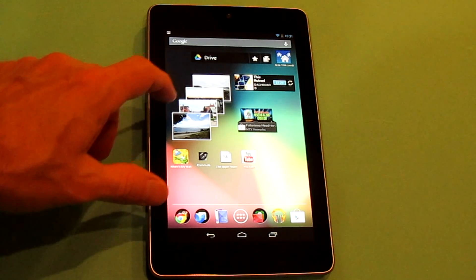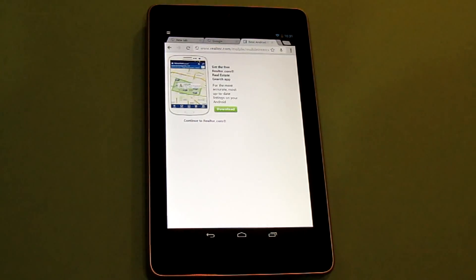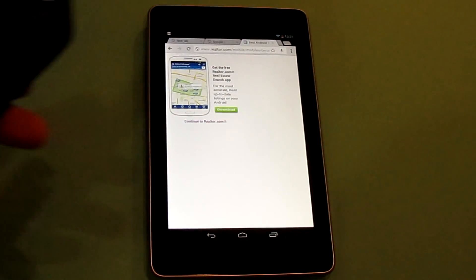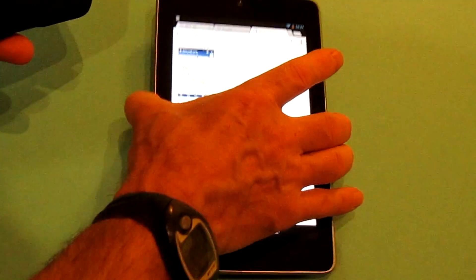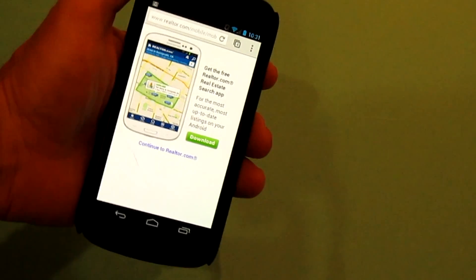One last thing I wanted to show you is how you can transfer content via Android Beam between two devices. For the sake of argument, if you're looking at a web page on one device and you wanted to transfer that web page from the Nexus 7 to the Galaxy Nexus phone — they both have NFC sensors. You put them back-to-back, you get a little vibrate feeling when they're connected, you say 'touch to beam,' and sure enough the web page that I was looking at on one device comes over to the other device, just like that. So you can transfer videos, photos, web pages, and a number of different things.